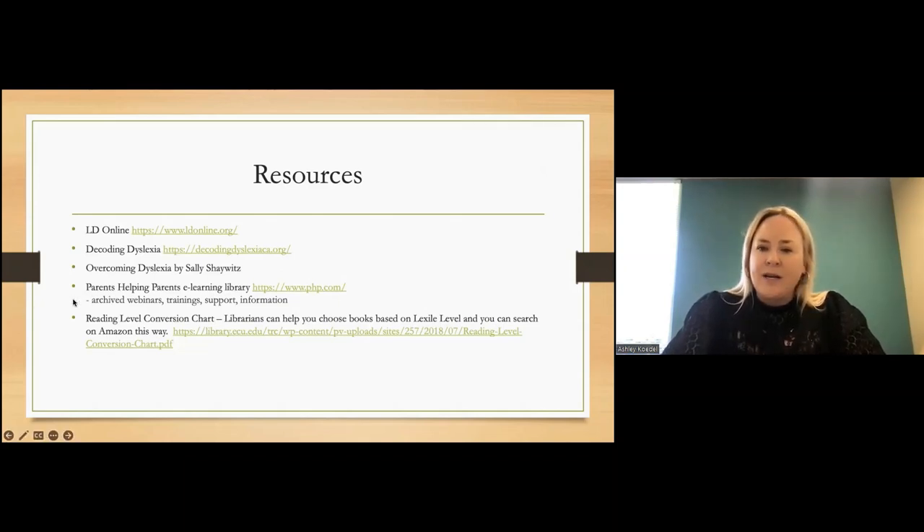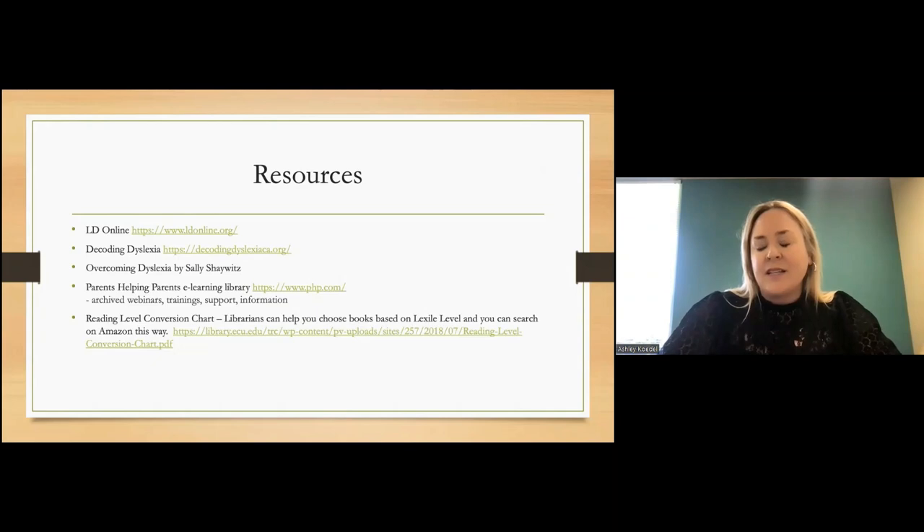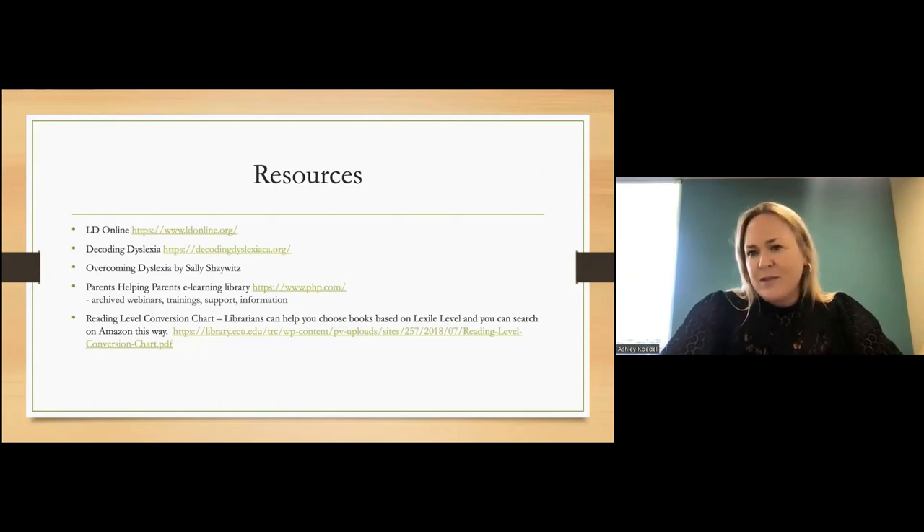Someone had also asked how to know what reading level their child should be at or what books to get them. I have a link here to a chart based on lexile level showing how you can choose books for your child — hopefully high-interest materials that, depending on where they are level-wise, keep them still wanting to read even if they're struggling. That was a lot of information and I'm happy to share the slides.